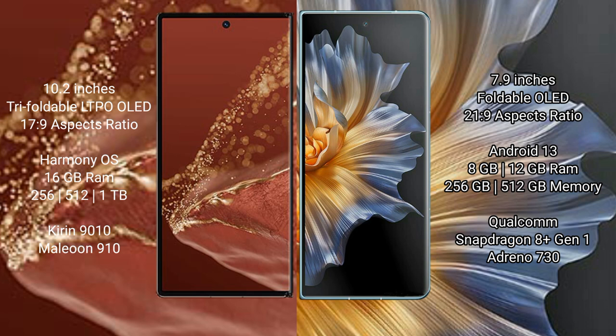Honor Magic VS comes with 8GB or 12GB RAM and 256GB or 512GB internal storage options, powered by the Qualcomm Snapdragon 8 Gen 1 processor with GPU 730.